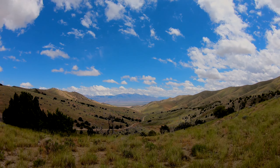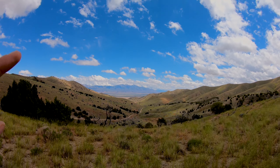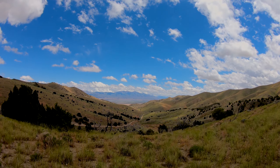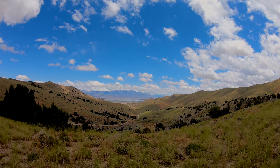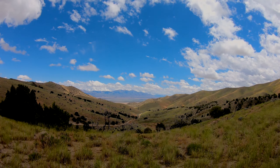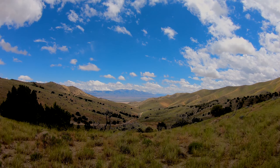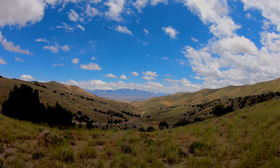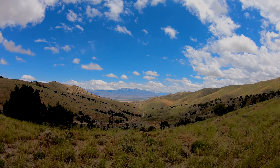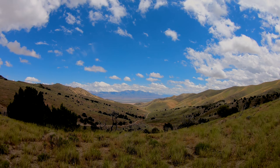Those mountains over there are the Stansbury Mountains, on the western side of the Tooele Valley. The highest peak you can see over there is Deseret Peak. I'll be taking all of you up there at some point, probably next month — I'm going to wait for the snow to melt a little bit more. It's a really nice area and also a federally designated wilderness area. Deseret Peak is almost 11,000 feet, and I think there are three lakes up in there with lots of really nice alpine country. With this being June, there's probably going to be a lot of wildflowers blooming.